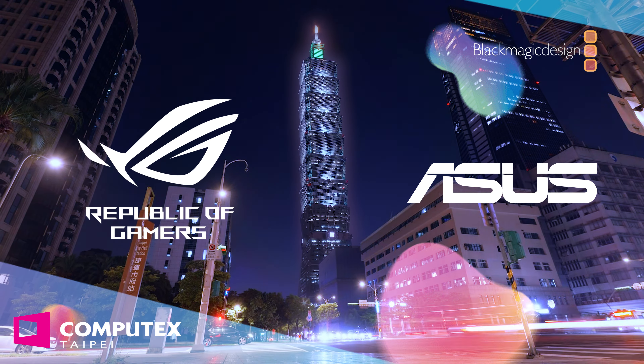Our Computex Taipei 2024 coverage is proudly brought to you by ASUS and ROG, the Republic of Gamers. Uncover the future of gaming and tech with their latest products — from handhelds to AI, from networking to graphics cards and everything in between, ASUS and ROG have got you covered. You can find links to their latest products in the video description.